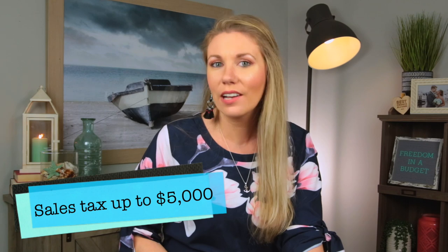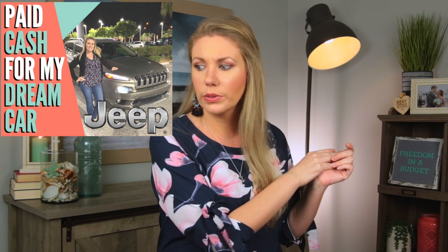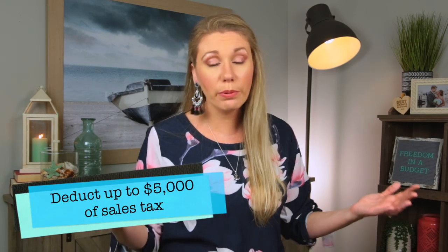This next one may honestly shock you: sales tax. Did you know you can deduct up to $5,000 worth of sales tax that you're already paying on regular purchases? Most people do it on big ticket items. We bought my dream car — a Jeep — in cash, and we were able to deduct the sales tax on it. But if you're diligent and save all your receipts, you can track and deduct up to $5,000 worth of sales tax on everyday purchases. That is huge — money on the table.